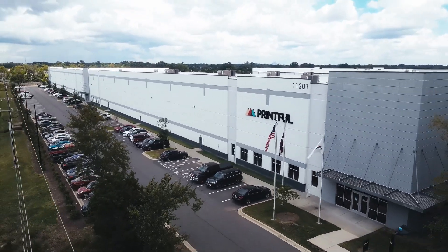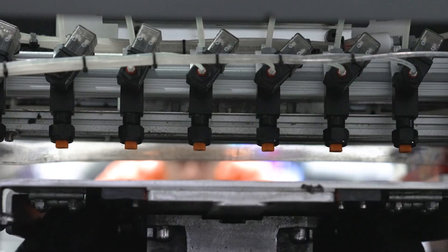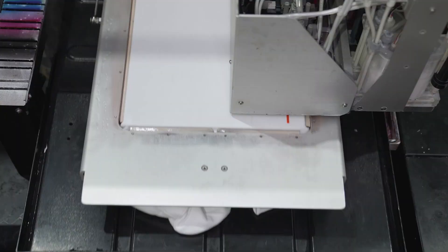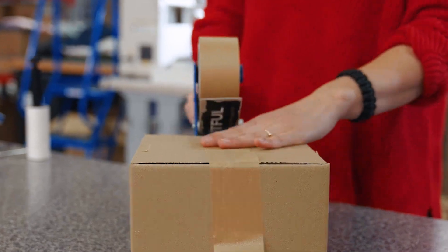Printful is a print-on-demand company with an on-demand business model. You set up an online store and sell merchandise with your designs. We print, pack, and ship the products to your customers so you don't have to worry about the technical side of running a store.